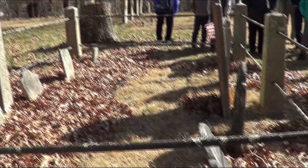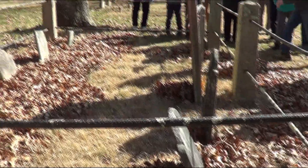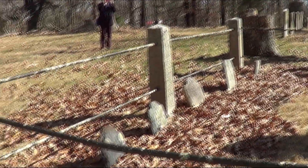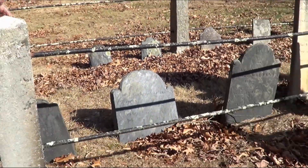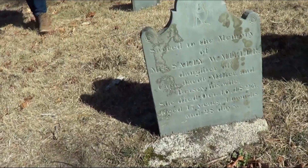When did they fence them in? I don't know when they fenced them in, but this is granite and iron. You can see the head stone and the foot stone kind of match each other in style.